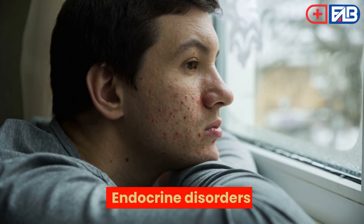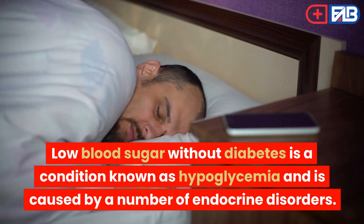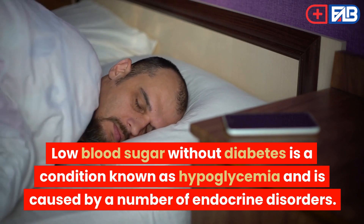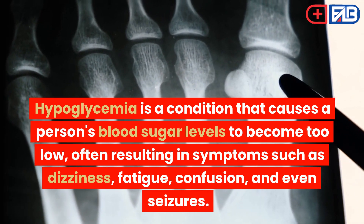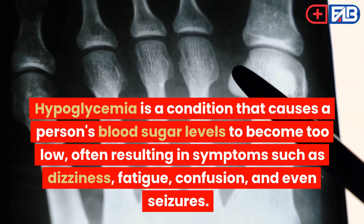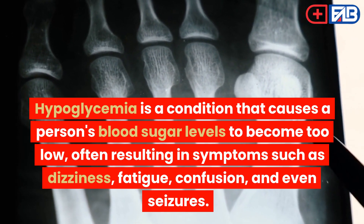Endocrine disorders. Low blood sugar without diabetes is a condition known as hypoglycemia and is caused by a number of endocrine disorders. Hypoglycemia is a condition that causes a person's blood sugar levels to become too low, often resulting in symptoms such as dizziness, fatigue, confusion, and even seizures.